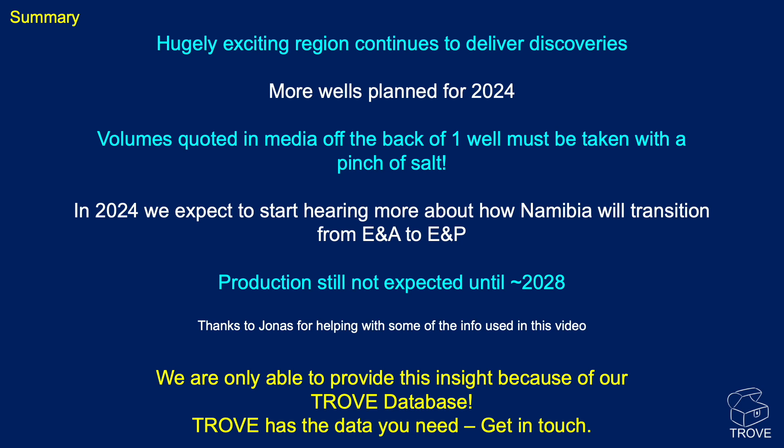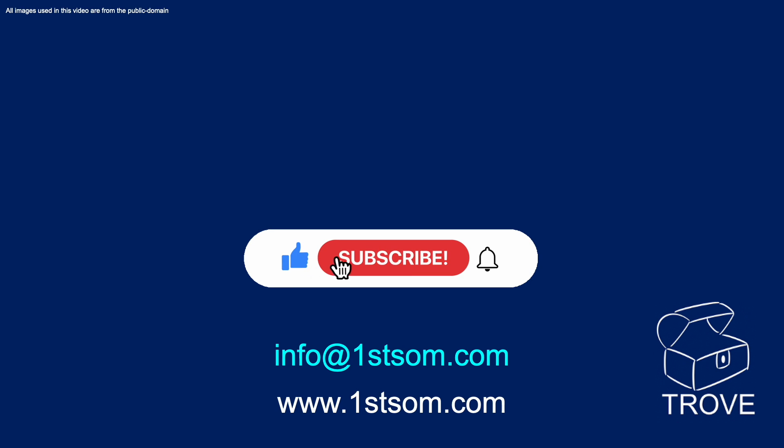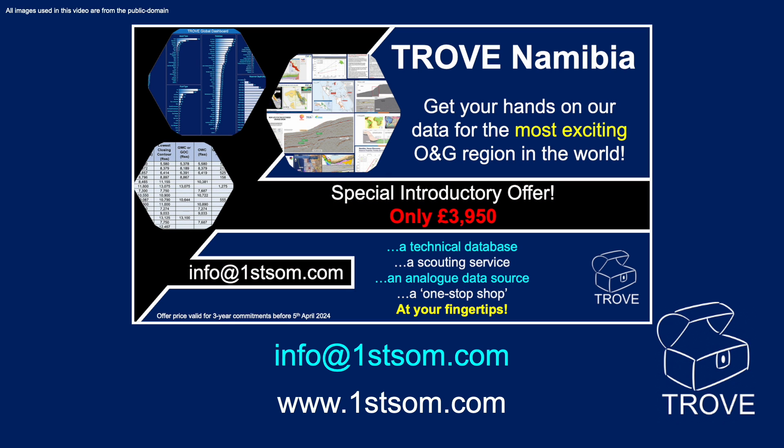Thanks to Jonas for helping with some of the information used in this video. We hope we've given you a hint of all the information you'd find if you subscribe to our Trove database — we've got all the data you need, please get in touch. Thanks for watching. Give us a thumbs up, subscribe, ring the bell and please pass this on to your colleagues. We really want as many people as possible to become aware of the useful resource that Trove News can be for you. Thanks for watching — look forward to seeing you back on our channel before too long.